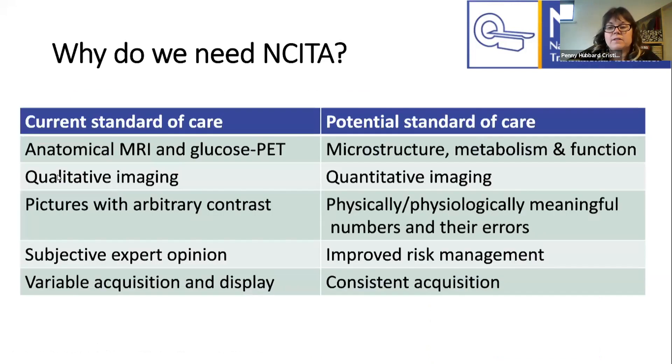Where are we now and where would we like to be? The current standard of care for cancer imaging is typically anatomical MRI, used in TNM staging of cancer, as well as RECIST protocols and glucose-based PET. MRI is often qualitative — the images created are of arbitrary contrast, so we're looking for differences in contrast without being particularly focused on what the numbers in those images actually mean. Radiologists use their subjective expert opinion to decide on diagnosis and treatment pathway, but this means there's quite often variable acquisition between different sites.